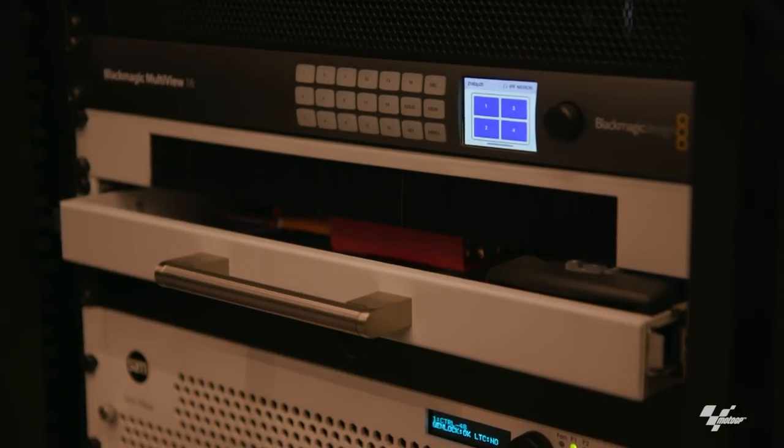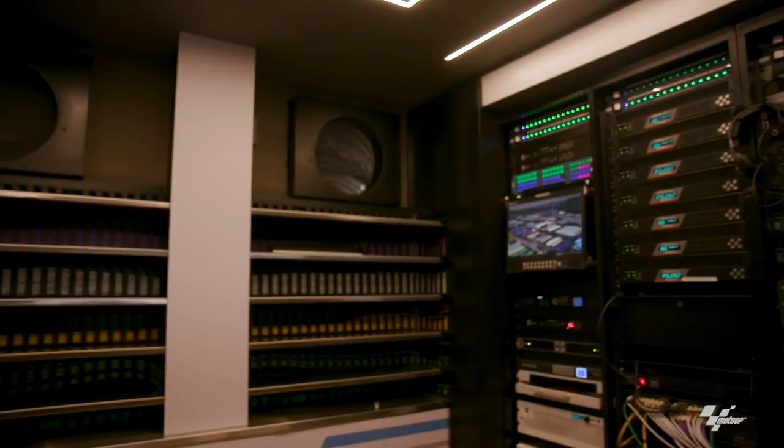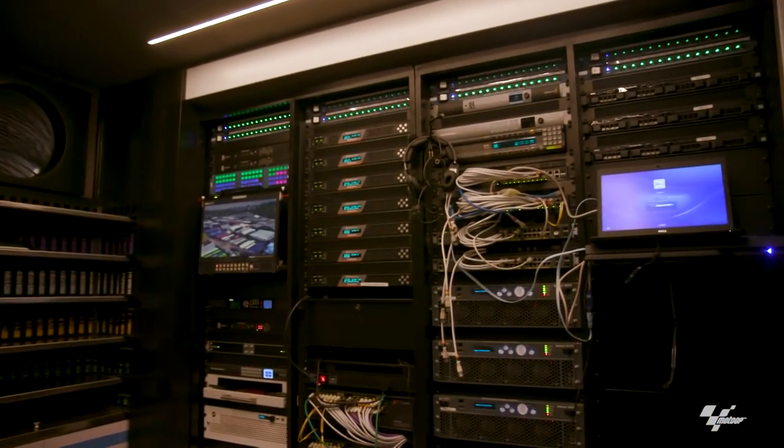The combination of using fibre and satellite ensures the live content is available for distribution 100% of the time. So in basic terms, that's the tech pod. But what happens in the operations pod?